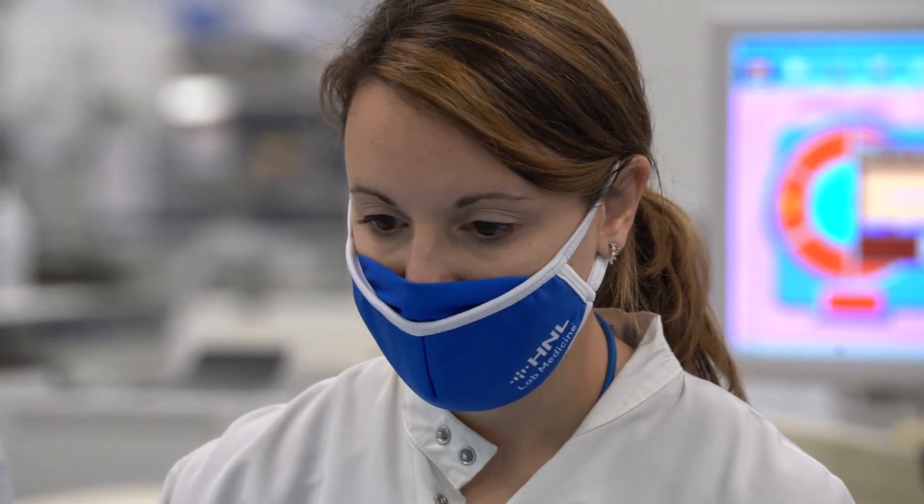I've been working at H&L for 10 years. I started out as a medical laboratory technician, and I was able to sit for the MLS exam and earn the four-year bachelor's degree certification through ASCP. From there, I have become a senior laboratory technologist.